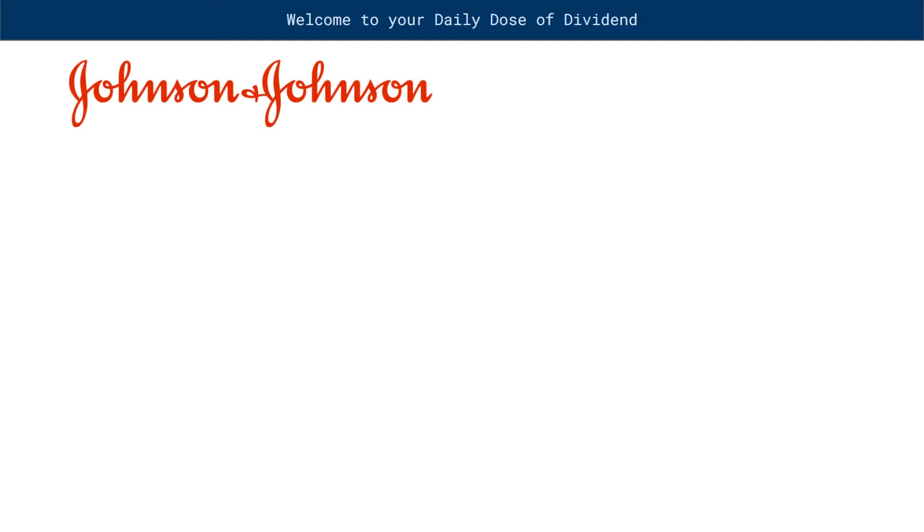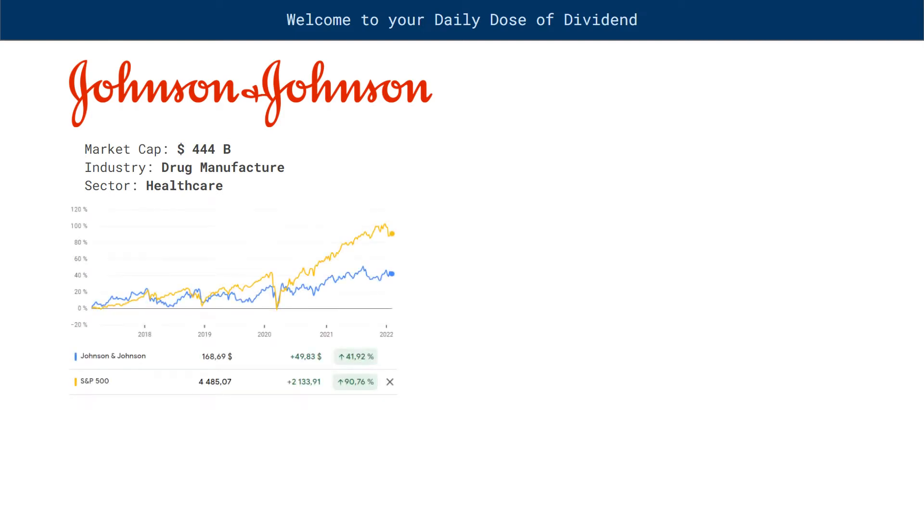Welcome to your daily dose of dividend. Johnson & Johnson is a drug and medical device manufacturer company within the healthcare sector. The stock price has not appreciated well compared to the S&P 500 over the last 5 years.